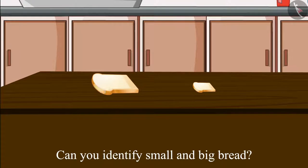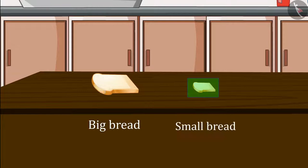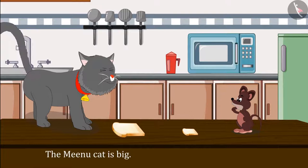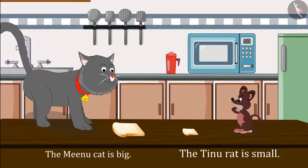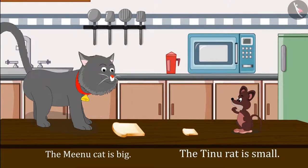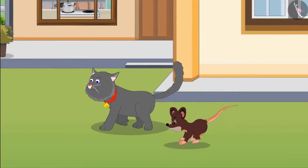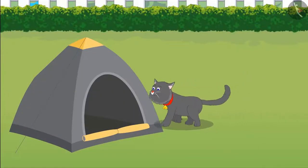Okay, let's see. Yes, you guessed it right kids! This bread is big and this one is small. Minu the cat is big among them, so she takes the big bread, and Tinu the mouse is small, so he takes the small bread. After eating, Tinu and Minu play a lot and then leave for their home.